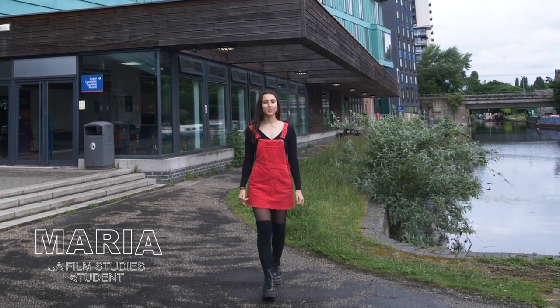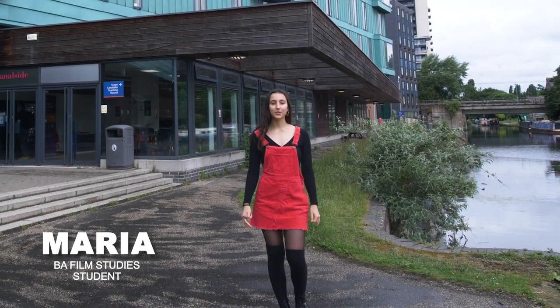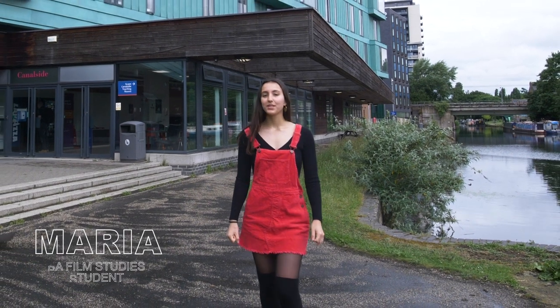Living on campus is the best way to meet new people and make a great start to your time in university. To make your life easier, I'm going to show you which accommodation services you might need and where to find them.